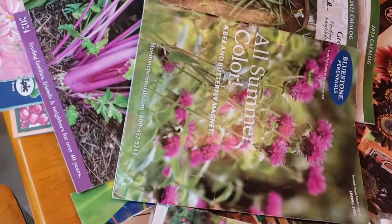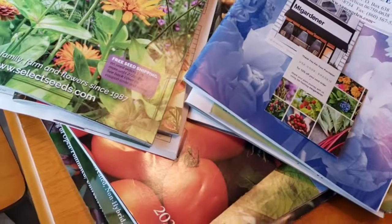There are tons and tons of seed companies, more than I'm going to talk about today — I'm just going to be the tip of the iceberg. All right, so I've got everything kind of spread out and we're just going to go company by company. This is going to be a pretty quick video.